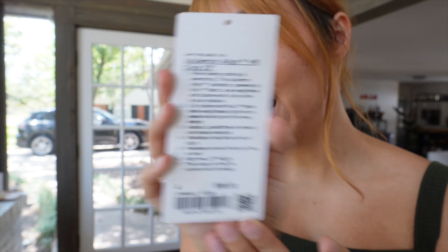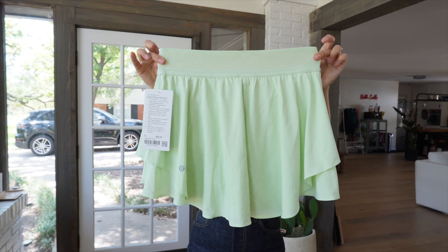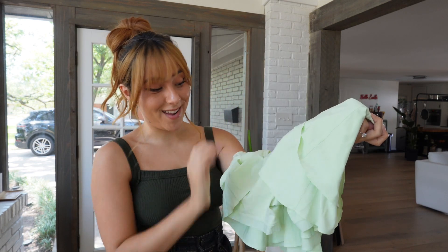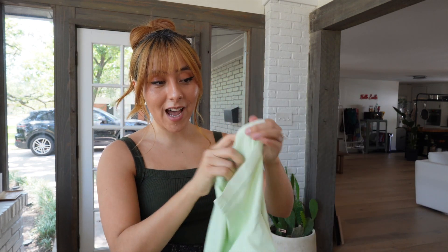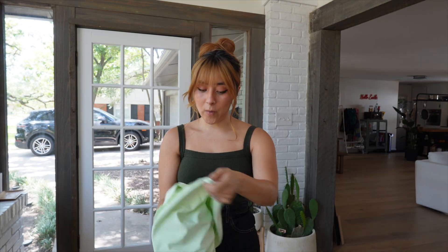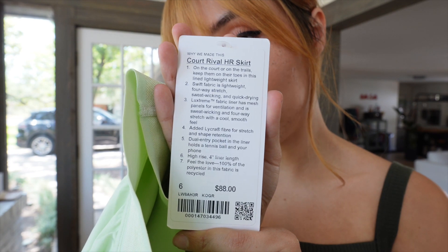Last green item — a new style I've never tried before: the Court Rival high-rise skirt. It's super cute and I'm really excited to try it because it has shorts underneath with little rubber grips so they don't ride up, which I truly appreciate. I went with a size 6. It was $88.